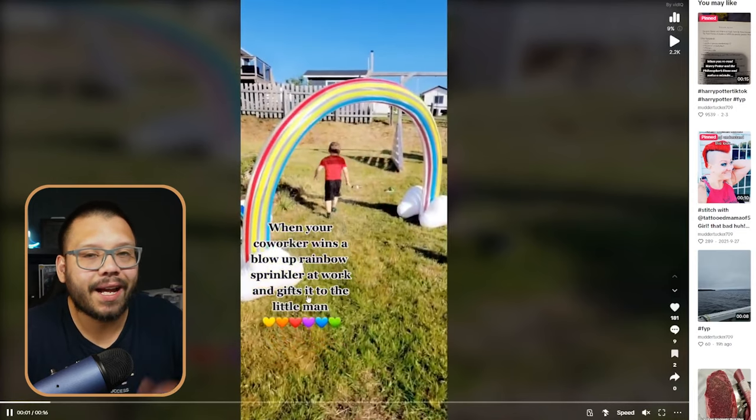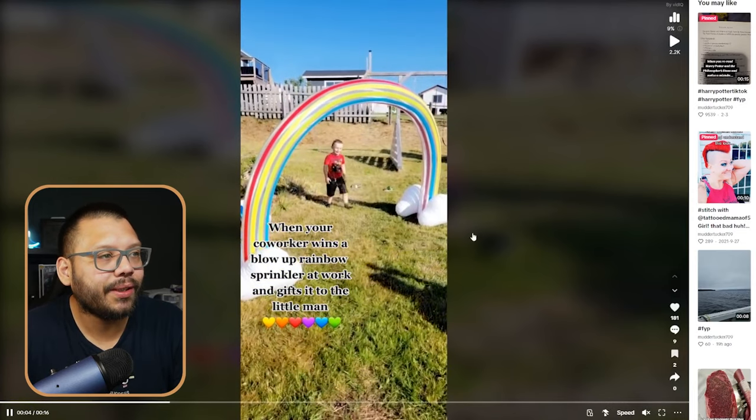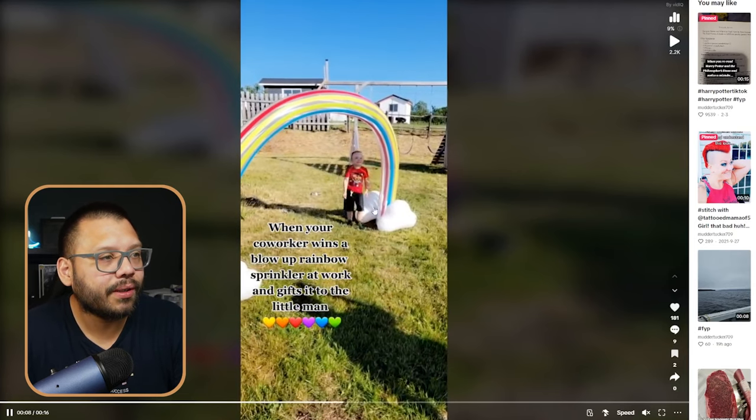Before checking out the seller's website, let's look at a TikTok video currently running about this product. This isn't directly an ad — it's a more organic style video that feels natural for people scrolling TikTok. The video is simple: they talk about how a co-worker won this at work and gave it to their son. You don't have to follow this exactly — if you have a dog, put your dog in it. It feels more natural than pushing a product directly.